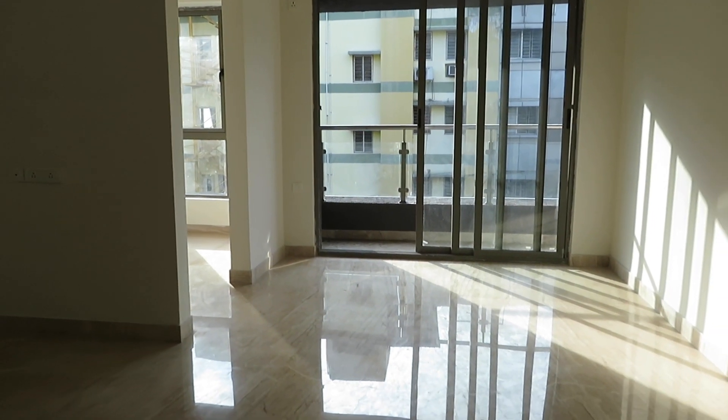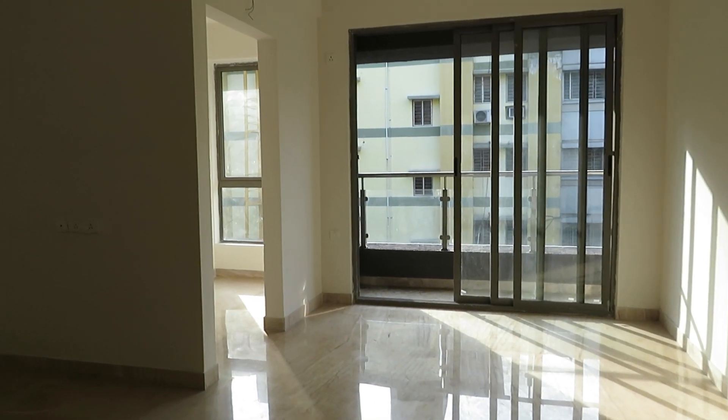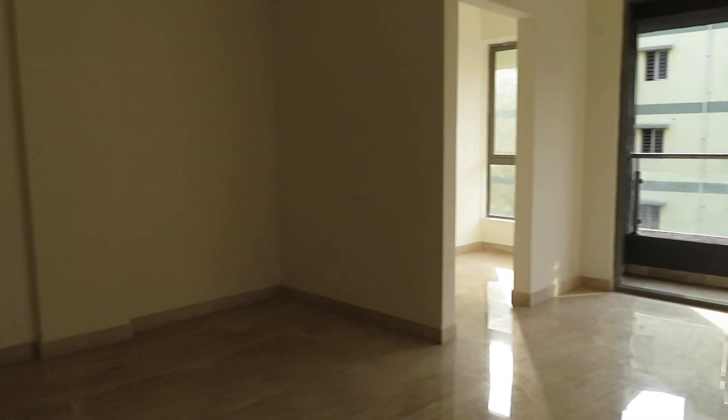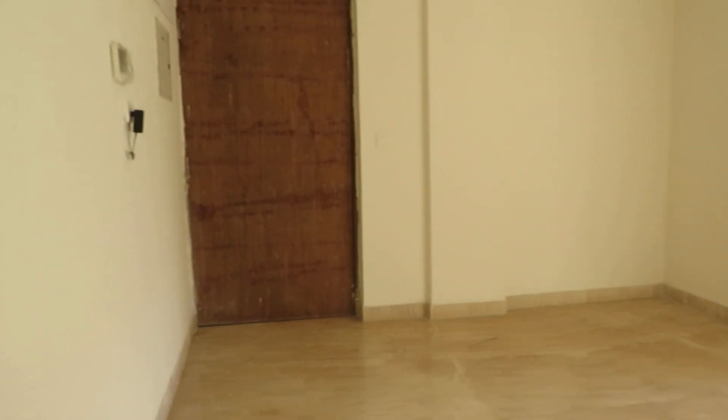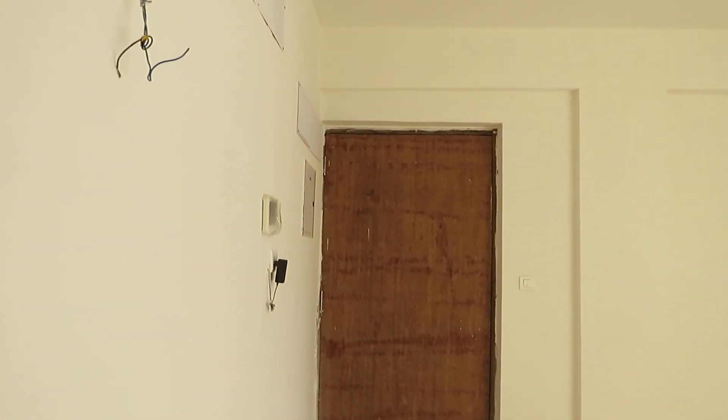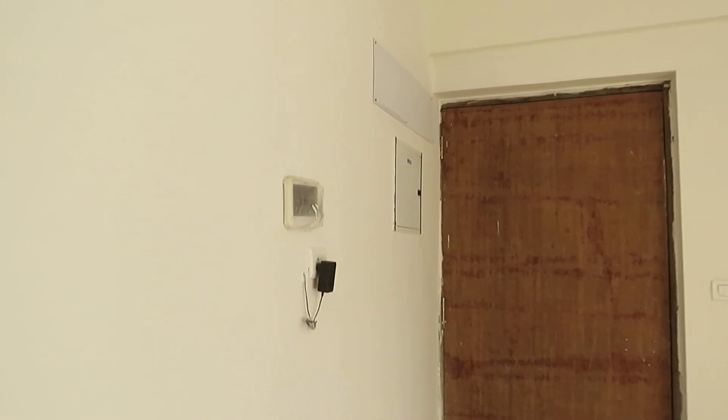Good afternoon everyone. This is our project Putti Nest at New Alipur, Kolkata. It's a prominent location of Kolkata, and this is the most prominent location of central Kolkata, New Alipur.